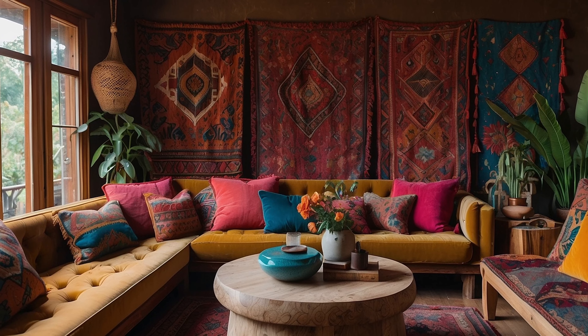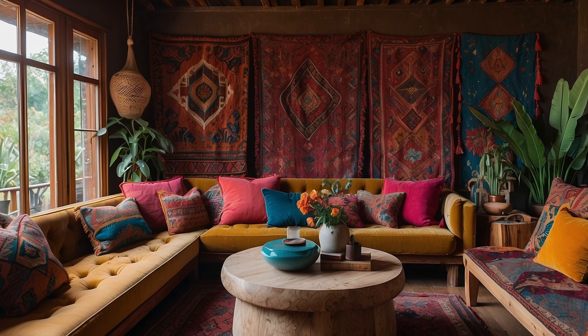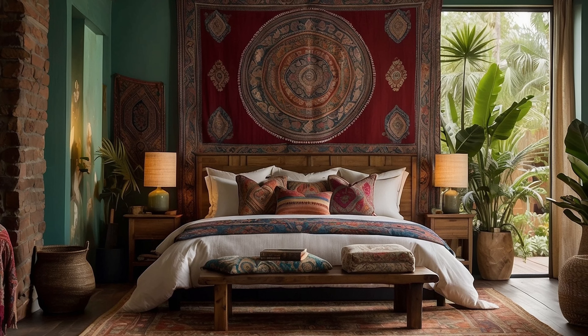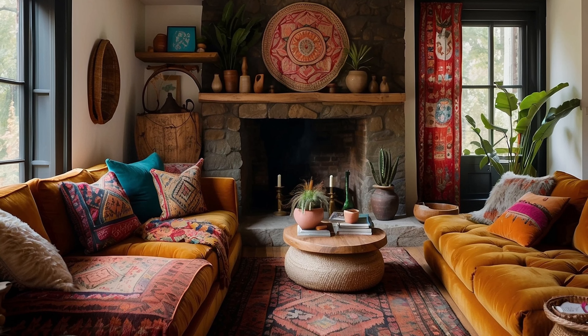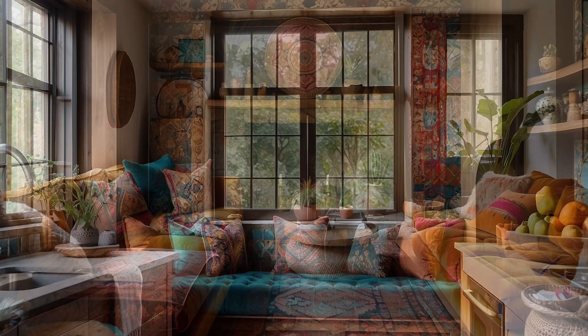By layering textures and fabrics in your home, you can create a rich and inviting environment that reflects the eclectic and free-spirited nature of Bohemian design. Experiment with different combinations and textures to create a space that is uniquely yours, and let your creativity and imagination guide you as you infuse your home with warmth, personality, and style.